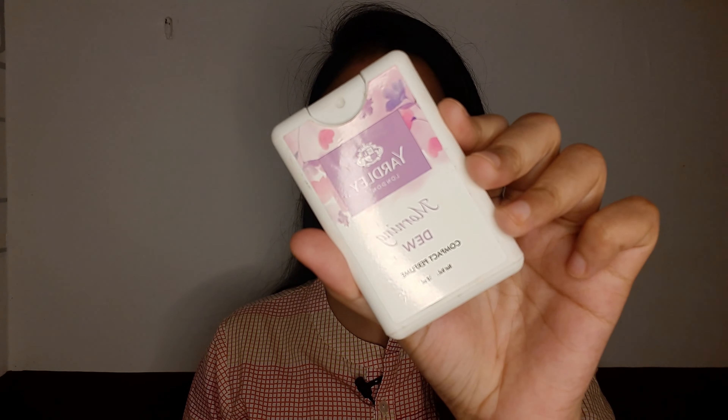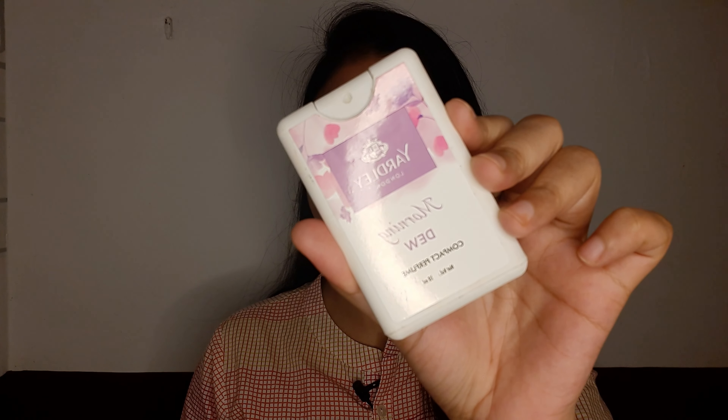The next product is a compact perfume from the brand Yardley London, in a Morning Dew fragrance. If you're someone who gets a headache easily with strong perfume, this is the one for you — I cannot apply strong perfume as it gives me bad headaches and suffocation. This retails for only 70 rupees and will last you a month or two on daily use. Really good quantity as well — check it out!